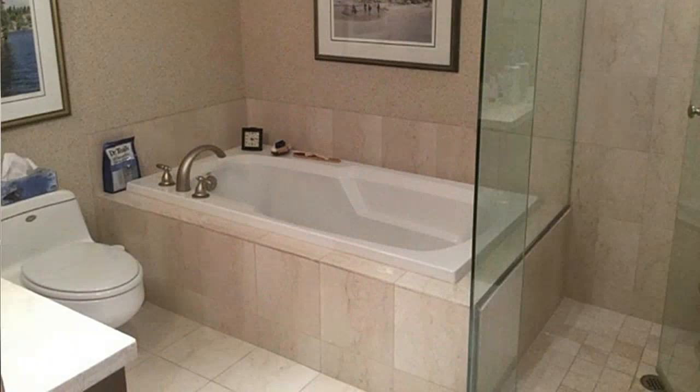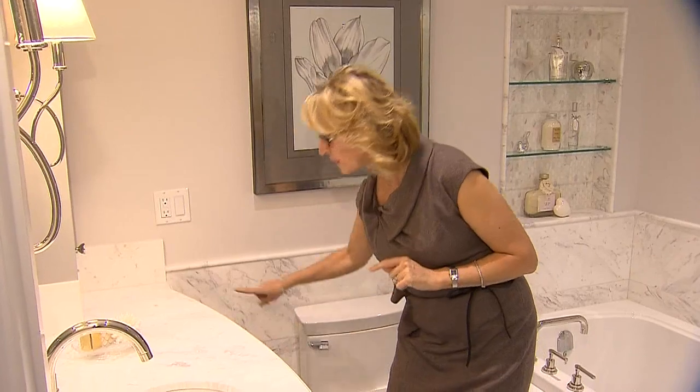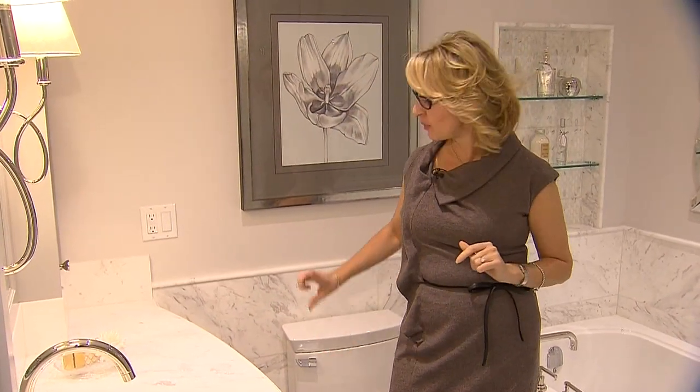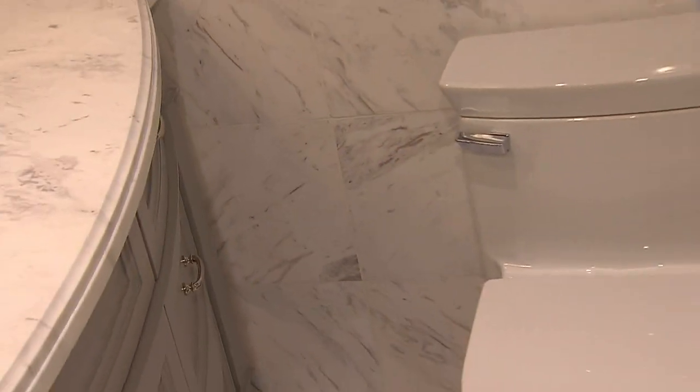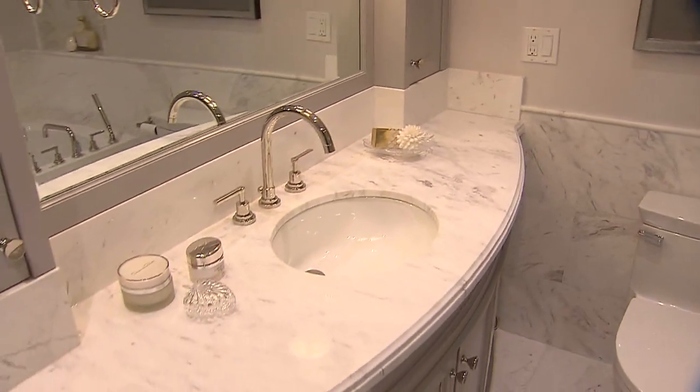The bathroom used to be chocolate brown, a little bit dark and dingy, and there was an access panel for the main plumbing control right here. We got permission from the condo board and flipped it to a closet behind this wall, and that way it's gone. We went with a much lighter palette which gives the space a cleaner, airier look.